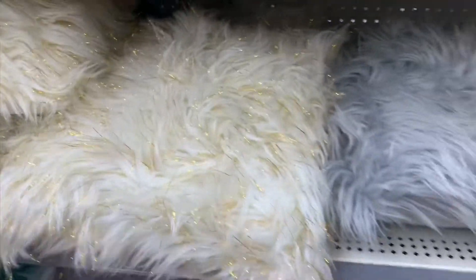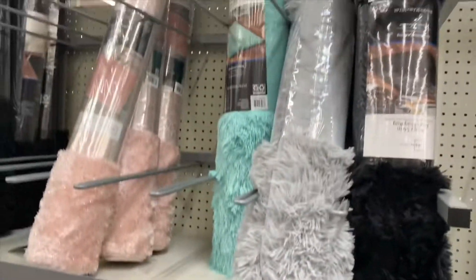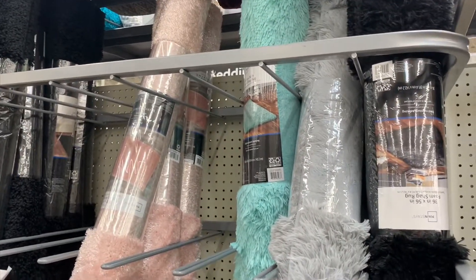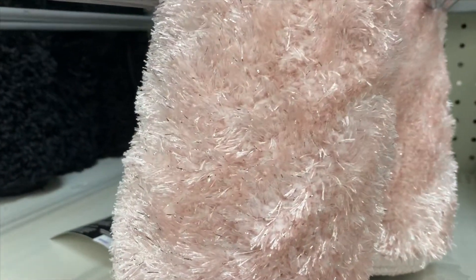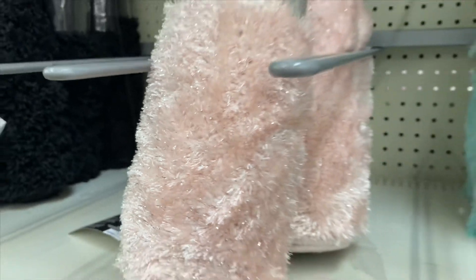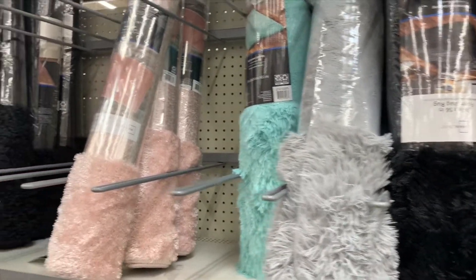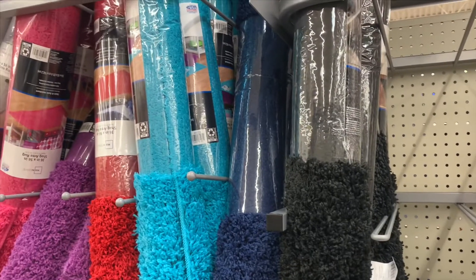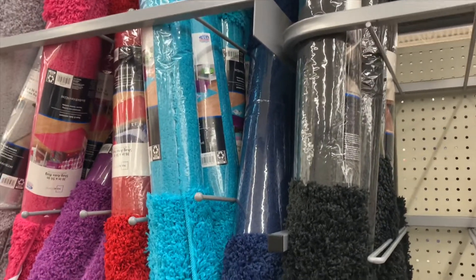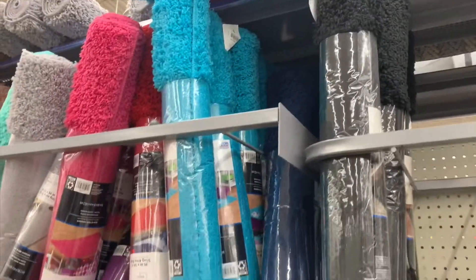Everybody needs a rug, so why not get a cool one? Check out that pink sparkly one — there are lots of silver sparkly accents, trust me. They've got gray, teal, and black. Then they have this style that's actually new — shag area rugs, more retro-style, and they come in every color.